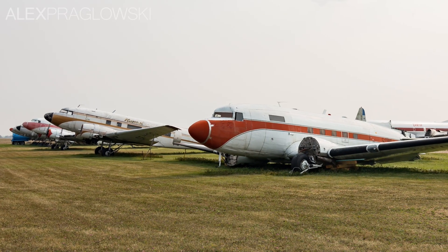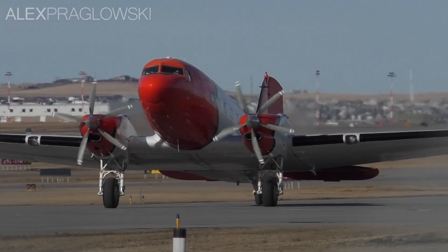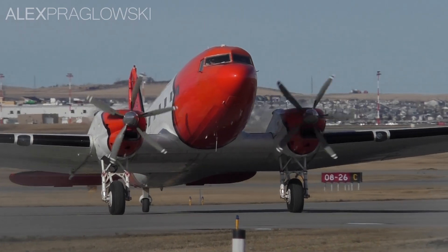DC-3s faded from airline fleets, but many still kept flying with smaller operators around the world. In the 1980s though, a man named Warren Basler saw the need for an improved and upgraded version of the DC-3.